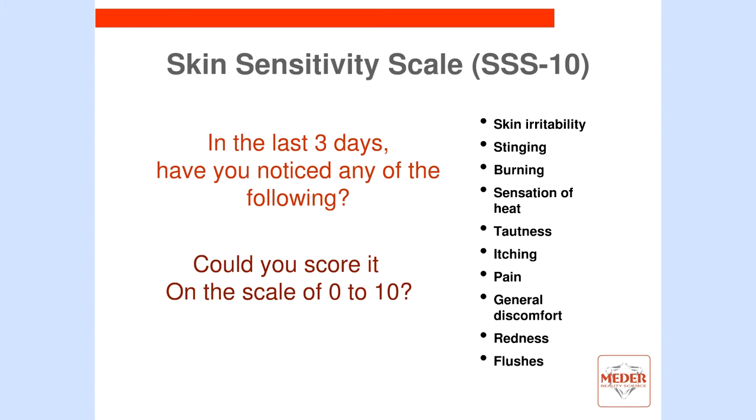Please ask yourself or your patients these questions. Have you noticed: skin irritability? Stinging sensation? Burning? Sensation of heat? Tautness? Itching? Pain? General discomfort? Redness? Or flush? Then you simply summarize the results and take the total sum.